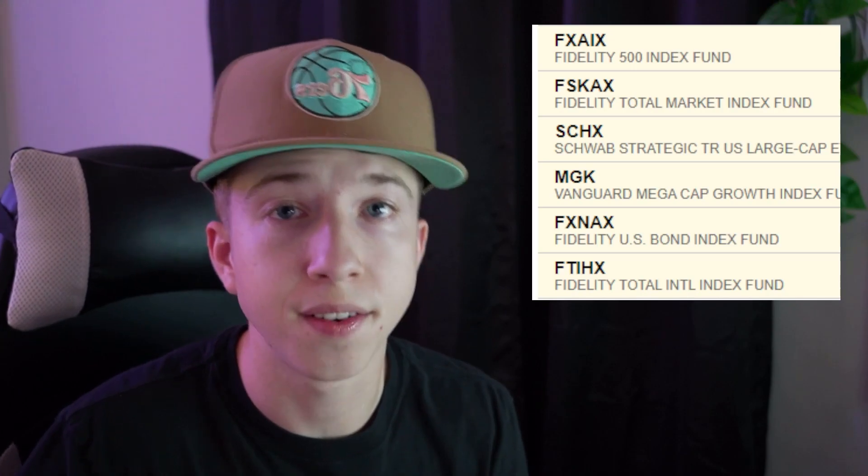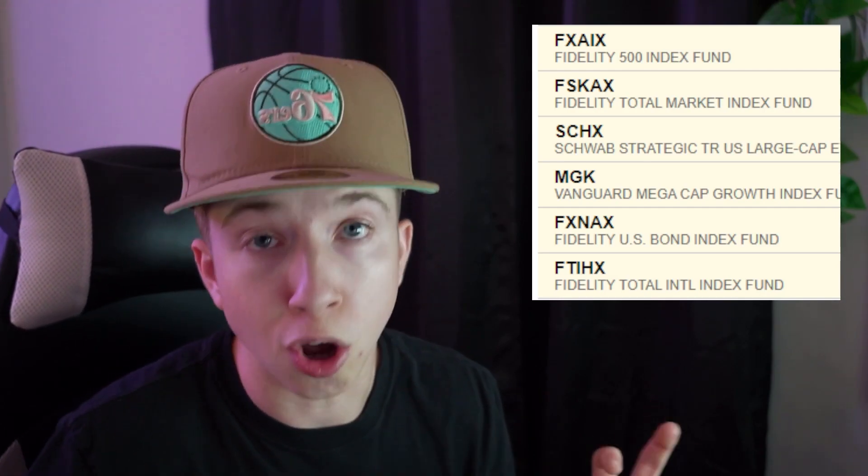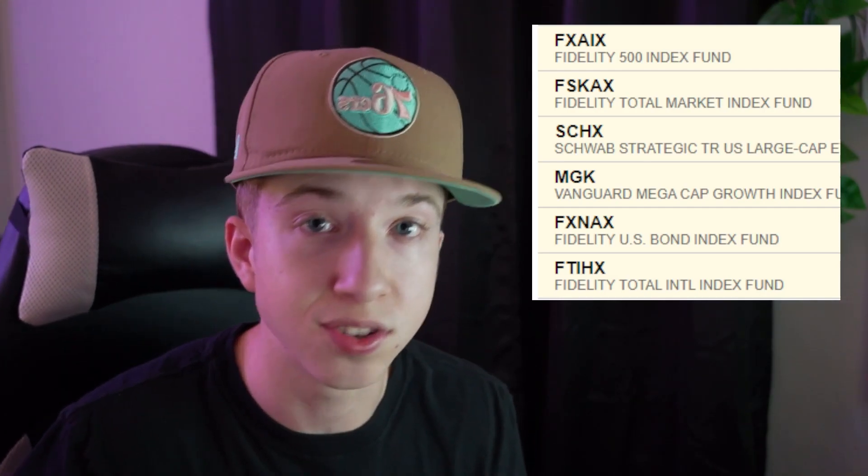If this gets more than five comments about doing a long-term portfolio reveal, I'll make that video. This Roth IRA approach is a slower long-term growth strategy, but it's outperforming about 80% of investors right now. For reference, the stock market is down about 15 to 20% from highs as of this video, and my portfolio is only down about 2.5%, so I'm definitely outperforming the market.